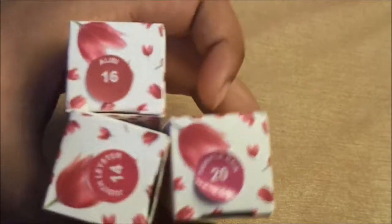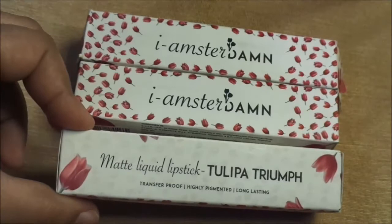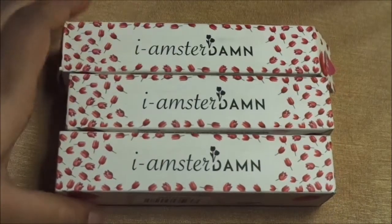I have shade number 16, shade number 14, and shade number 20. This is a matte liquid lipstick which is transfer proof, highly pigmented, and long lasting.